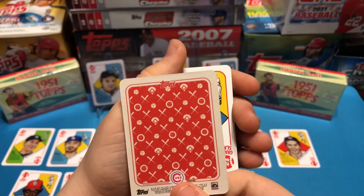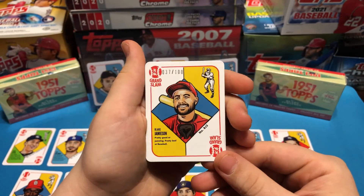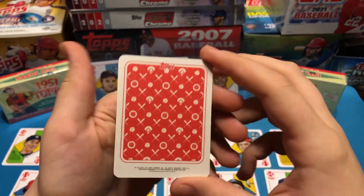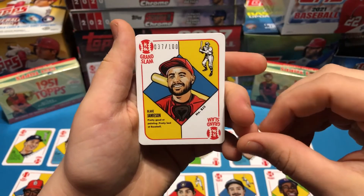Ernie Banks. Oh boy, we got a nice one! We got the Blake Jameson Parallel, out of 100 — number 37 out of 100. Nothing on the back of his chest. That is cool. Grand Slam home run card!